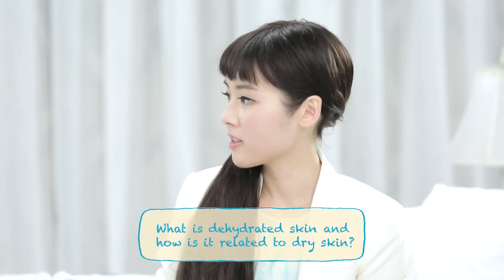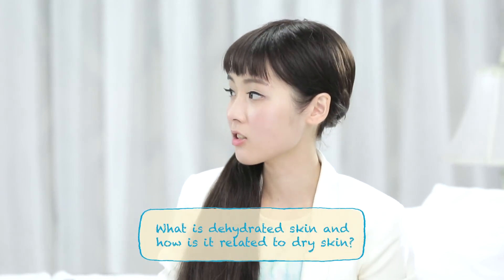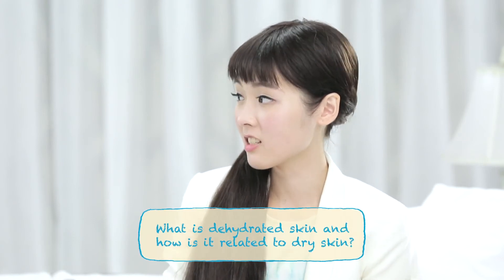Lastly, combination skin is actually the most common skin type. It shows signs of multiple conditions: oily T-zone, signs of dryness in some areas — usually the cheeks and the forehead — and also pigmentation concerns. So what about dehydrated skin? Is it related to dry skin?